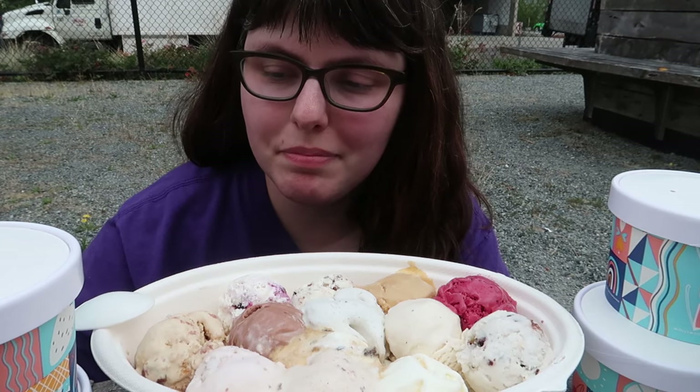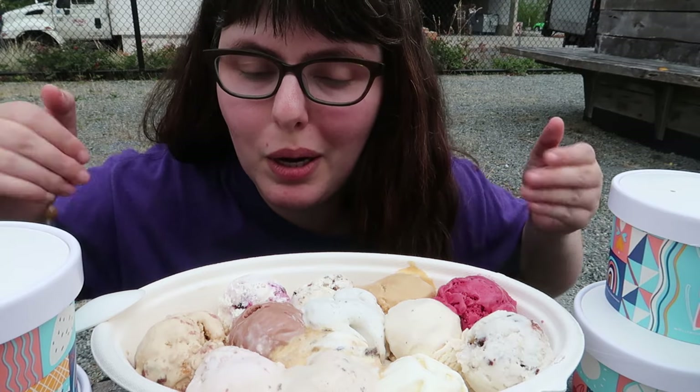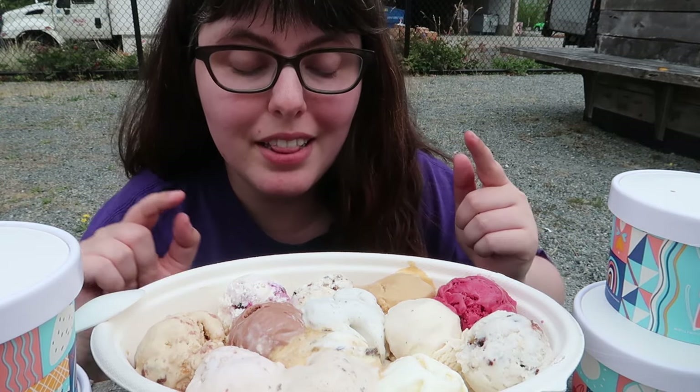Be the ice cream you want to be in the world. Hey peeps, Jess here and welcome to yet another Tiny Table Money Mukbang. Today we are doing Molly's Flight — this is every single ice cream that Molly Moon's has except for coffee because I can't do coffee.